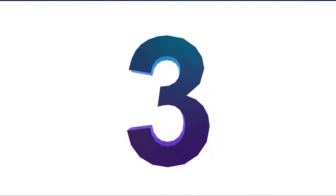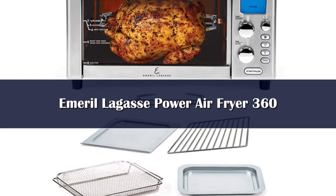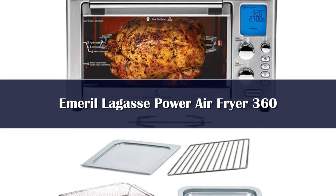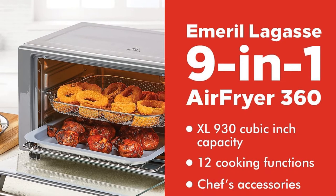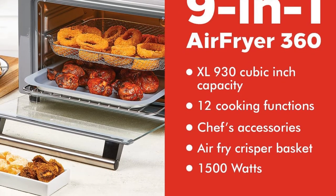Number 3. This is a versatile product which doubles as an air fryer as well as a rotisserie oven. It has 12 great cooking functions: toast, reheat, broil, bagel, dehydrate, air fry, bake, rotisserie, roast, and pizza. This gives you unmatched versatility,